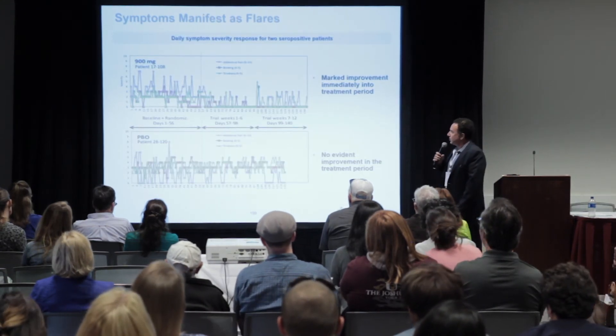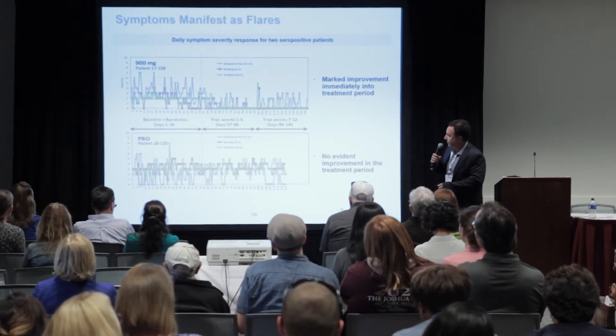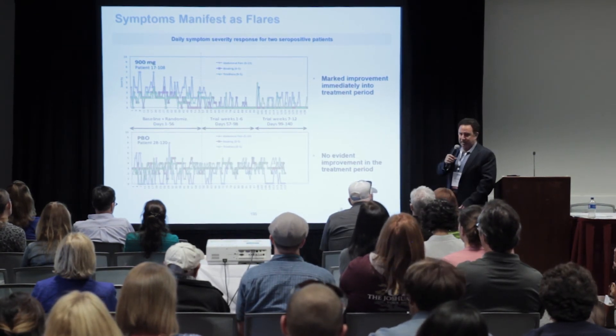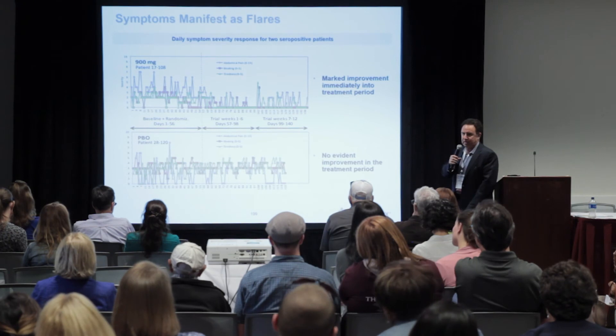Looking at daily data, this outcome tool records symptom levels on a daily basis. For a patient on the 900 milligram dose, to the left of a vertical line is the run-in baseline period before starting drug or placebo. Symptoms are not a flat average — they consist of flares. You get glutened, you get a flare, as seen here for abdominal pain, bloating, and tiredness. As soon as the treatment period starts, this patient recovers and gets much better very quickly. In the placebo case, the patient shows ongoing flaring without recovery.